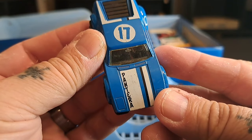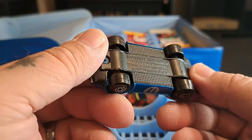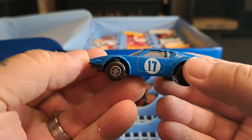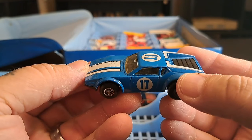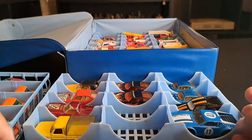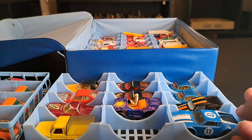It's number 17, and it even says 'Pantera' on the hood right there. I was so tickled with that — this is freaking sweet, a damn Pantera! That is just cool as hell. But that's the second set.